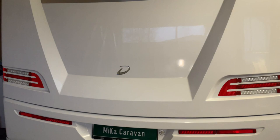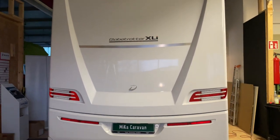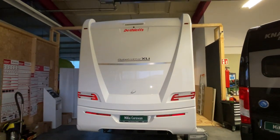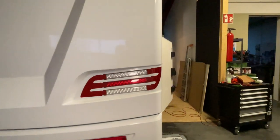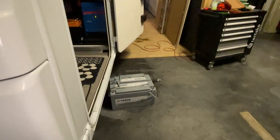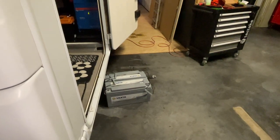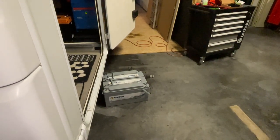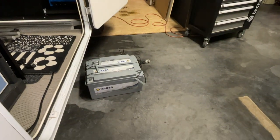Dann haben wir natürlich noch einen Ladebooster verbaut. Ein schönes Heck hat er auch – also ich finde ihn echt richtig schön, tolles Heck, schaut klasse aus. Dann haben wir noch einen Ladebooster verbaut und natürlich auch zwei Lithium-Akkus. Schaut euch diese Brocken an – so ein Lithium-Akku hat gut und gern 30 bis 35 Kilo. Also Wahnsinn, die sind irre schwer. Da habe ich mich schon ganz schön geplagt, bis ich die herausgehabt habe.